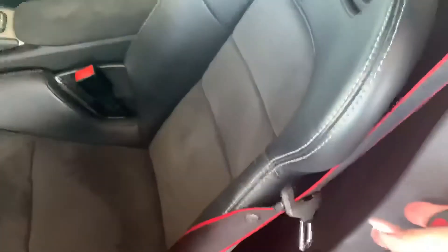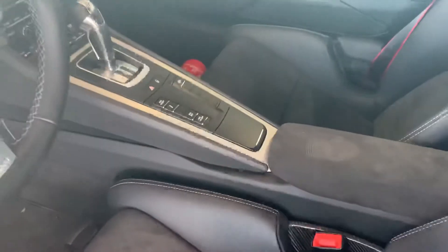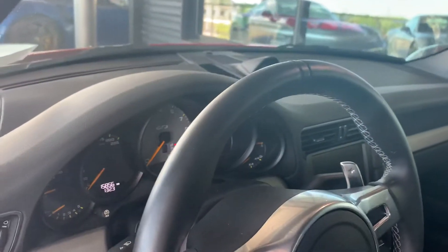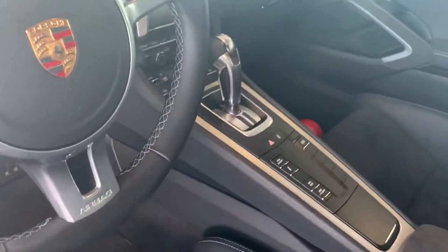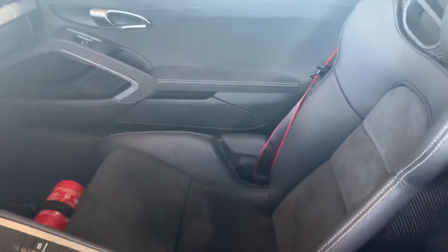We've got 'GT3' right there in stainless steel on the door. Of course you've got alcantara everywhere, carbon fiber bucket seats with the red accent — very nice. It's got white accent stitching throughout the vehicle. In the back it looks really nice and clean. Beautiful — 15,856 miles on the odometer. There's gray inside the instrument cluster in the center, sport exhaust, sport chrono — the dash looks immaculate.